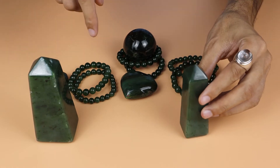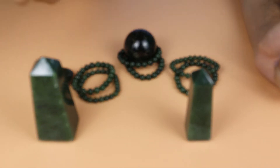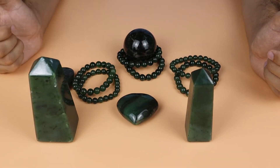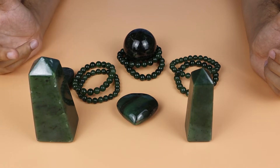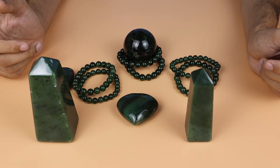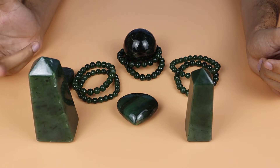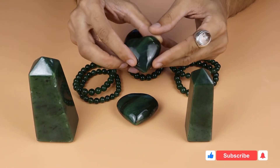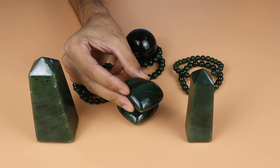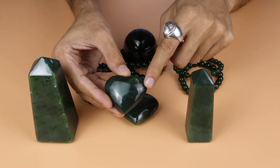These are all Canadian nephrite jade. We also have heart-shape nephrite jade available in different shapes. It's used in large quantity in jewelry — mostly Chinese people like jade a lot and use it in jewelry extensively. You can see this heart-shape nephrite jade; this one is a little bit darker in color.